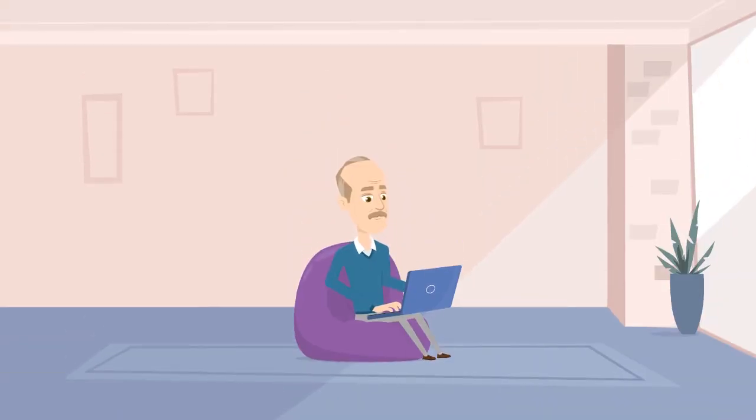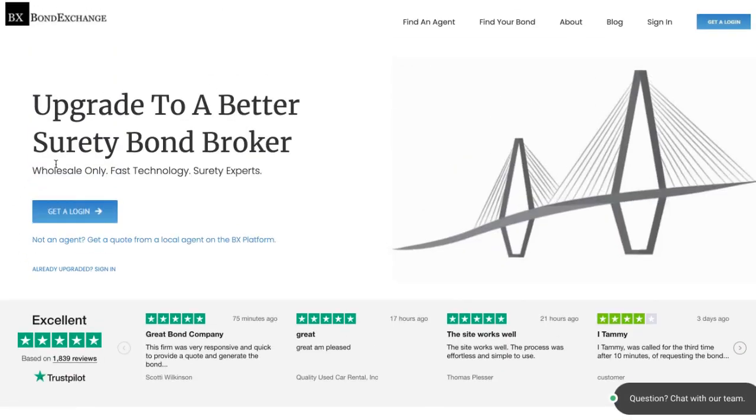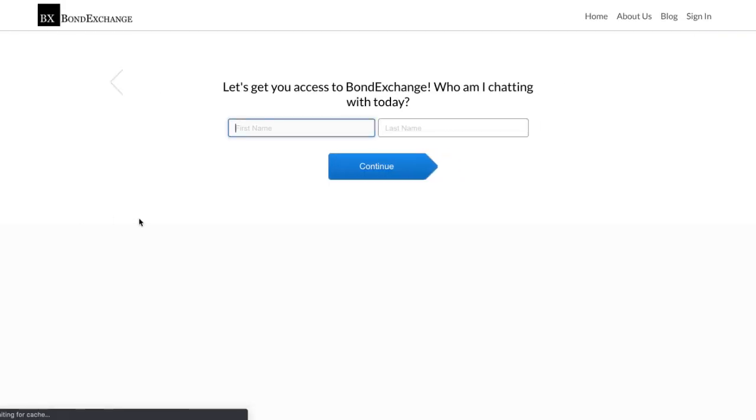Don't have a login? Enroll now by going to bondexchange.com and clicking on that big blue 'Get a Login' button, and let us help you satisfy your customers' needs.